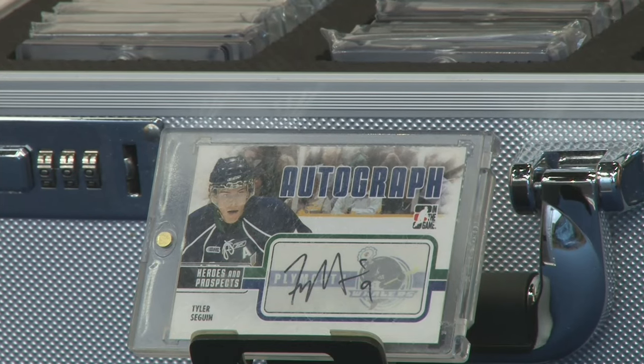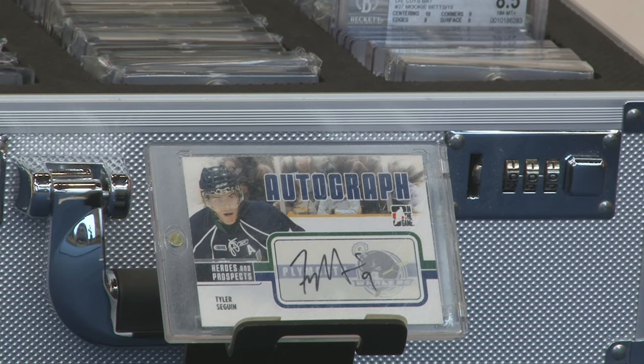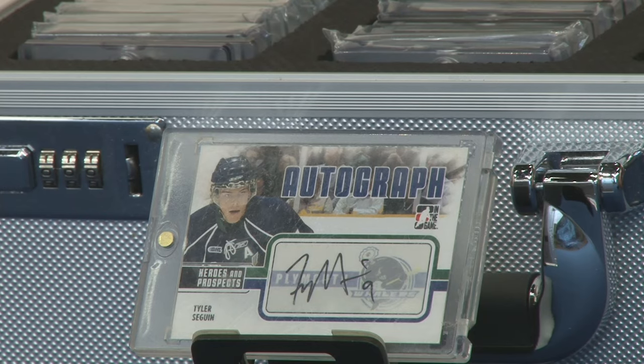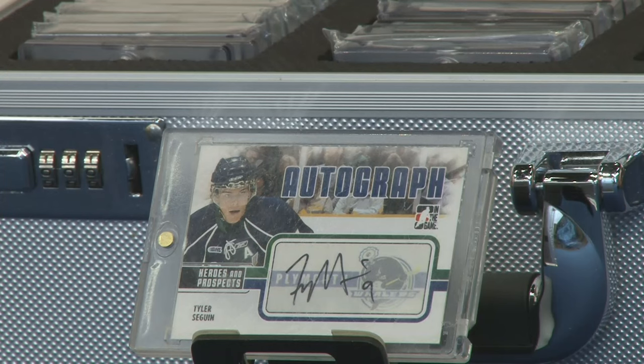This is actually not an Upper Deck card — this is an In The Game Heroes and Prospects card, which we've had on the show before. It's a little bit dated, with Seguin in the OHL jersey from the Plymouth Whalers, who are no longer an organization — they've since moved to Flint to become the Flint Firebirds in the OHL. The signature's pretty clean, though. I like the card but it's not really my cup of tea. I'm going to say 7.5, given that it's an OHL card featuring Tyler Seguin. James gives it an 8 — not the best card he's seen on the show, not the worst, but the OHL jersey does look nice.